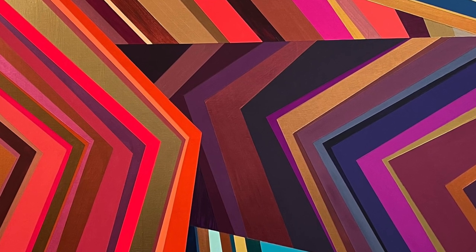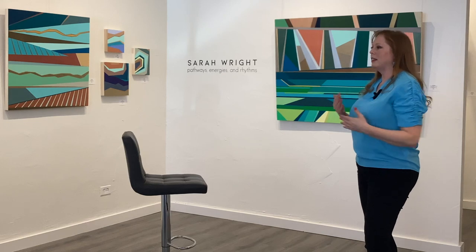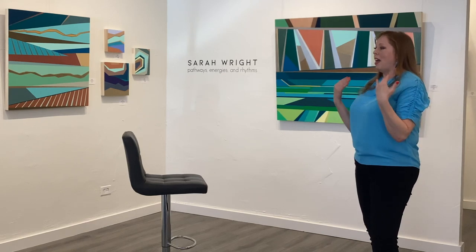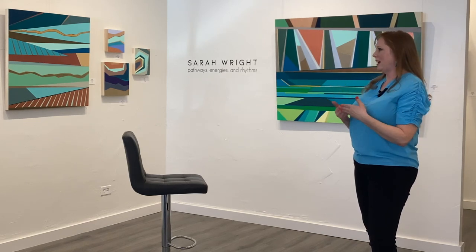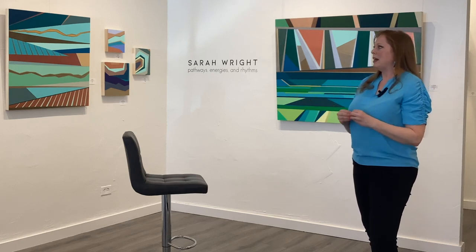I mostly work in acrylic, although I've used oil before and I love the milky and buttery consistency of oil. I found that acrylic gives me a chance to really let something dry quickly, then paint over it and work in layers. Sometimes these paintings have more than one layer because I want to add to them or glaze over them a little bit.